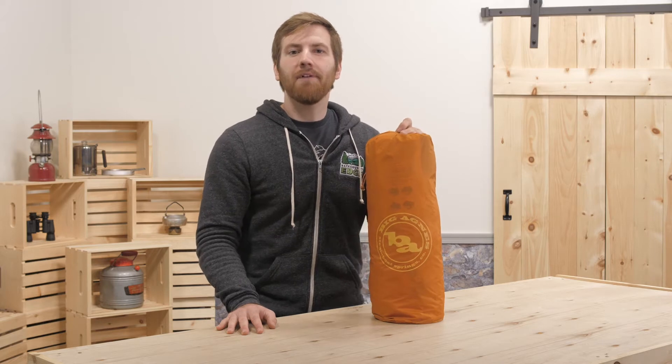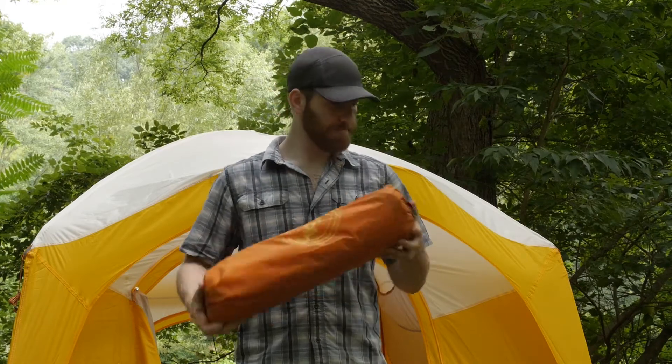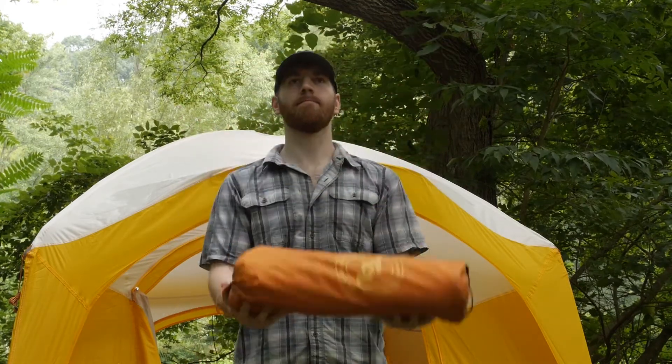There are so many uses for this vestibule space that it is a must-have for me to accompany the tent. If you're concerned about space but don't want to keep making trips to the car for gear, this Big Agnes Big House 6 Deluxe Accessory Vestibule is for you.